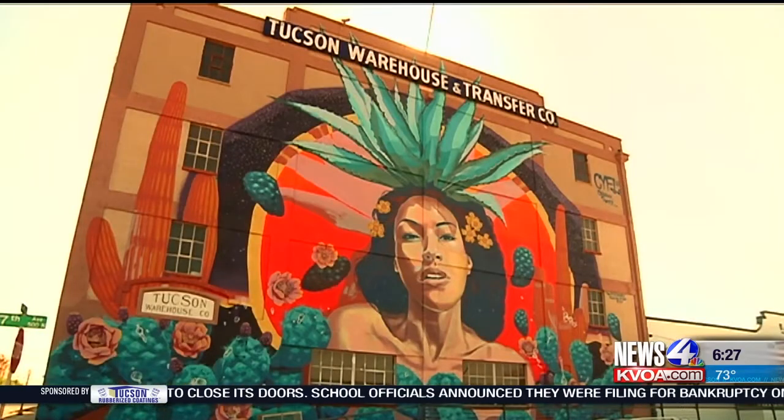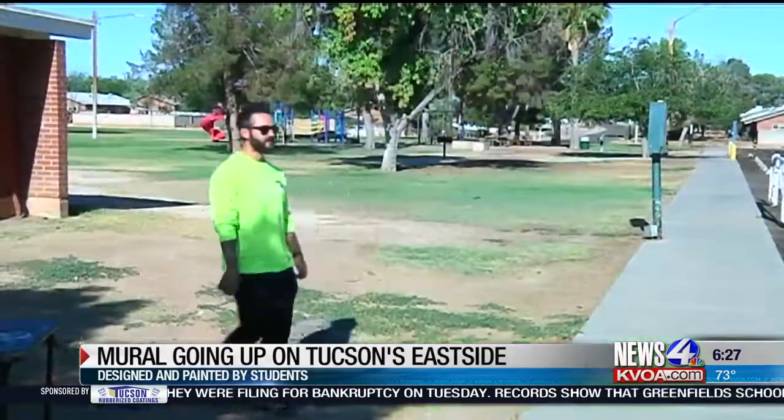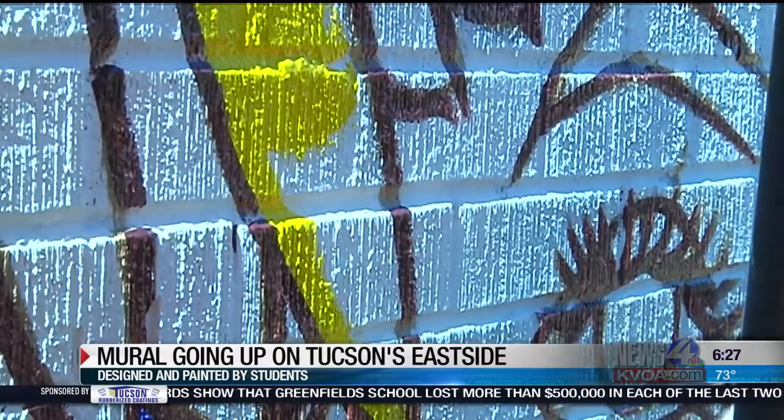The Arts Foundation believes public art makes a community more vibrant. It's kind of like a sign of life. Muralist Isaac Caruso is working with four students to bring life into this east side community.